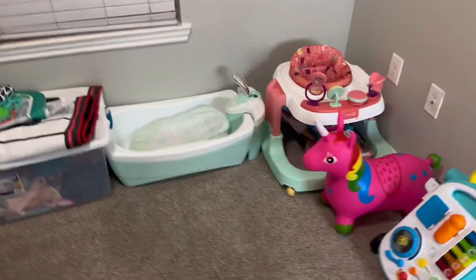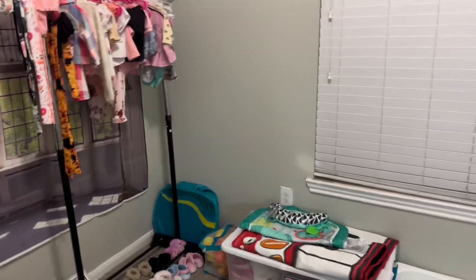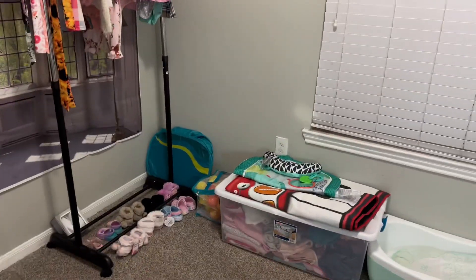I guess this is gonna be Crystal's room, because Baby Doll's room — I mean her closet is too small to fit all of this in there. So until we get a four-bedroom, this is where Crystal's stuff is gonna be at, y'all.